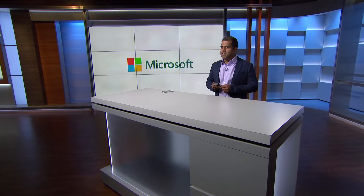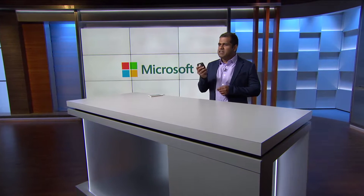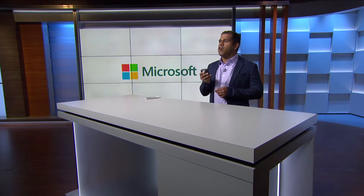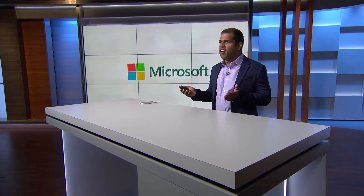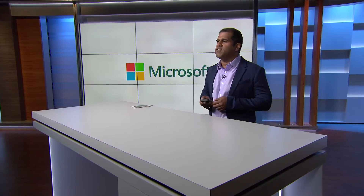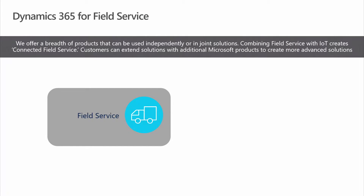Dynamics 365 for Field Service helps you deliver a seamless end-to-end service experience. With built-in intelligence, you can resolve service issues before they occur, reduce operational costs, and deliver positive onsite experiences. When you combine Dynamics with Azure IoT, you have Connected Field Service, which helps you proactively detect, troubleshoot, and resolve issues remotely.